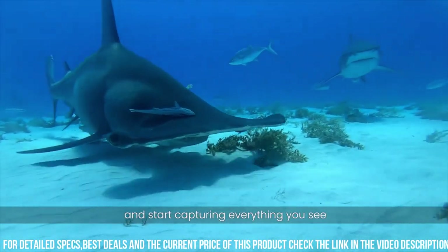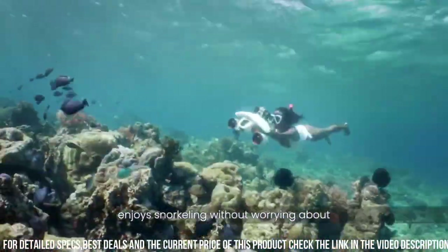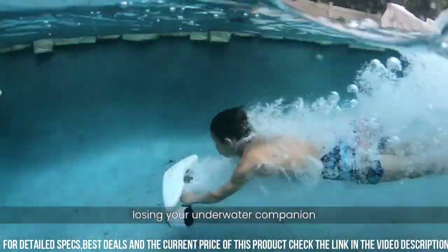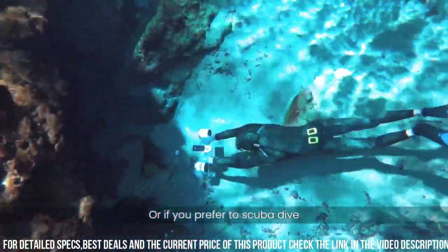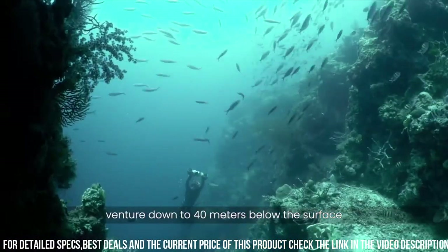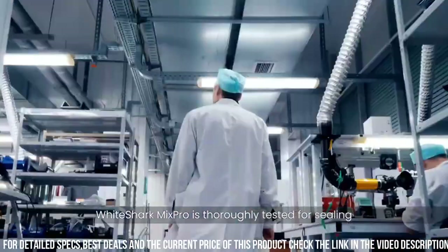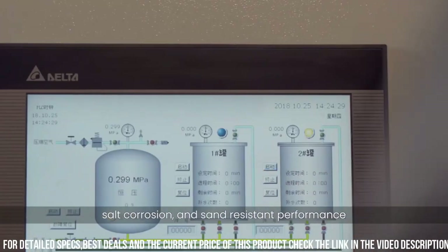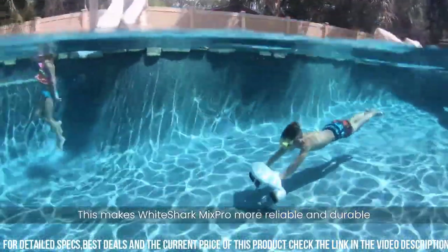The White Shark Mix Pro is also designed for user convenience and comfort. The scooter has a lightweight and compact design, making it easy to transport and store. It also has intuitive controls, which allow you to easily adjust the speed and direction of the scooter. Another great feature of the White Shark Mix Pro is its versatility. The scooter is perfect for a wide range of underwater activities, including snorkeling, scuba diving, and underwater photography.